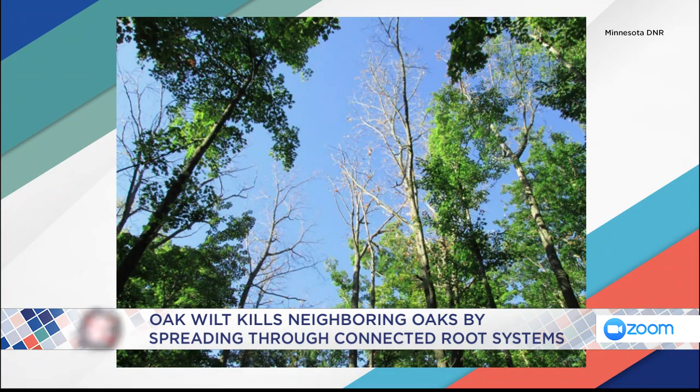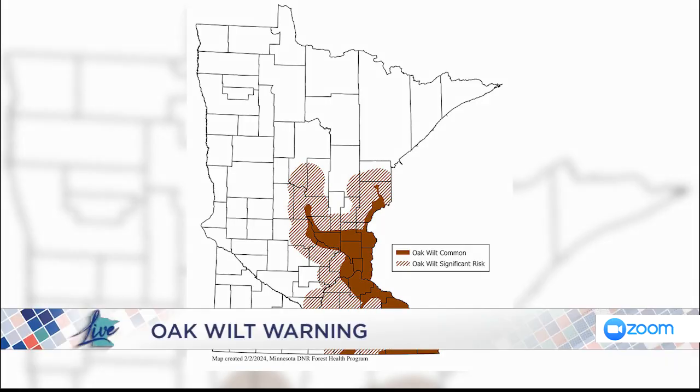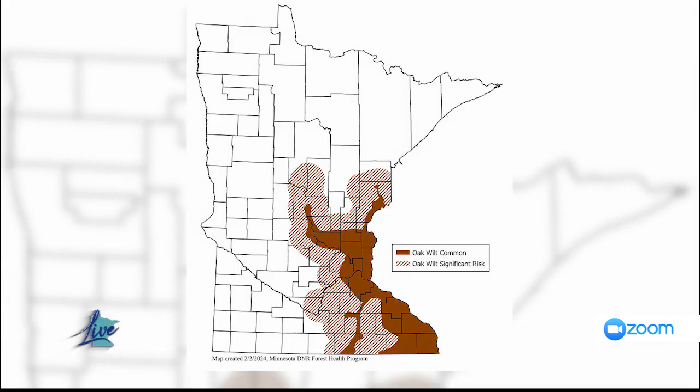Oak wilt has been around since the 1940s. What's unique about oak wilt is that it is a very slow mover. It was first discovered in Minnesota in the 1940s and it's only spread to cover actually less than half of the state — you cannot say that about almost any other invasive species. The reason why it's such a slow mover is that it's a very inefficient natural mover.